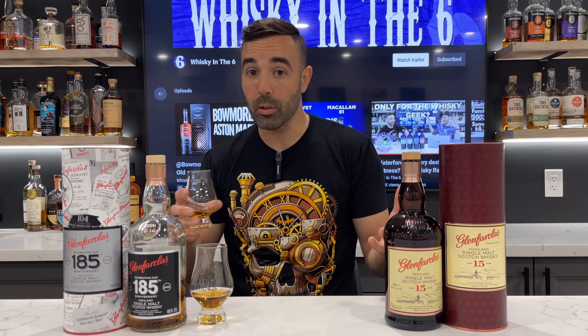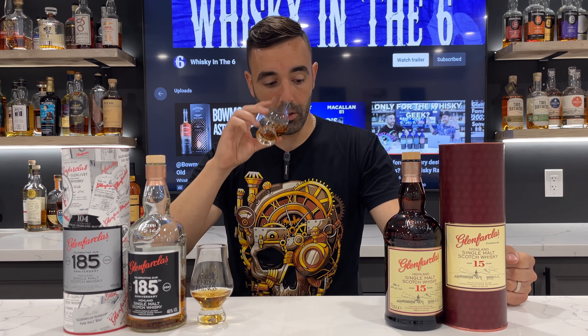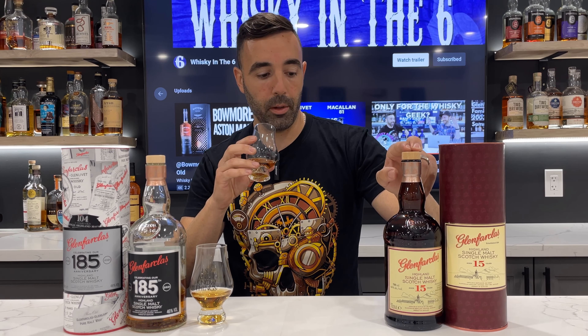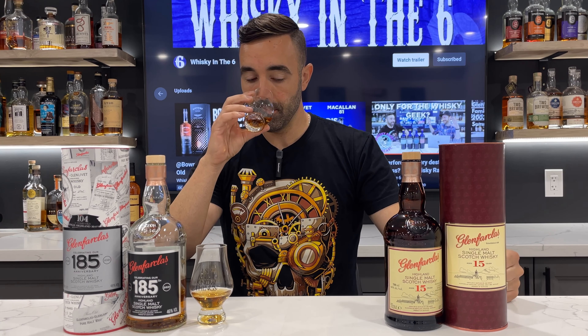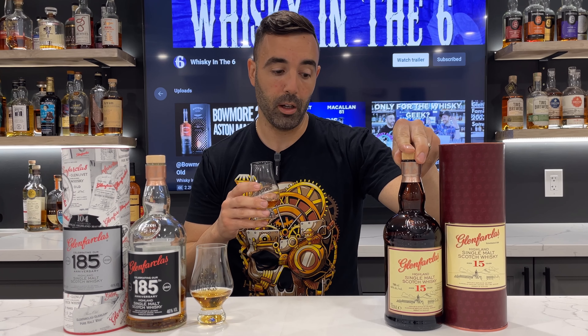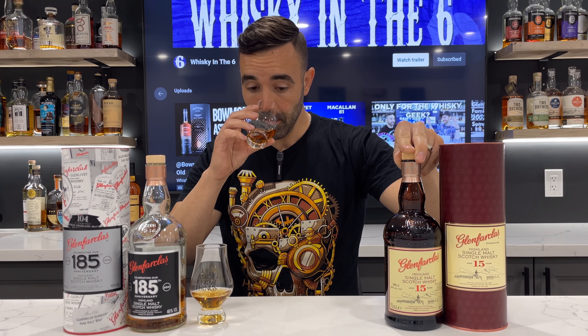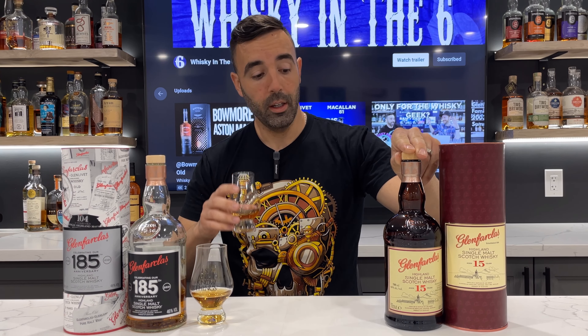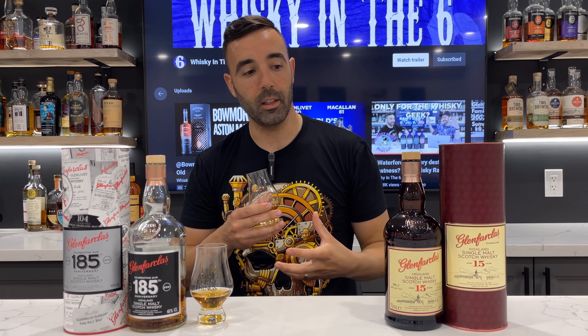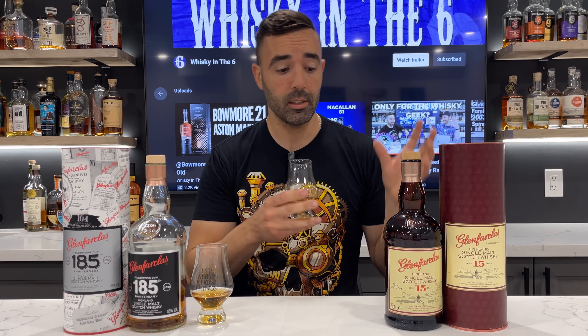The 185th Anniversary has whiskeys from the last six decades in it. It says right here: 'This whiskey has it all — not only does it comprise six decades, it has depth of sweetness, spiciness, and fruitiness.' Six decades of whiskey in it, and it's really reasonable in price — about 150 Canadian where I got it, maybe 125, roughly 150 across the board depending on where you get it.